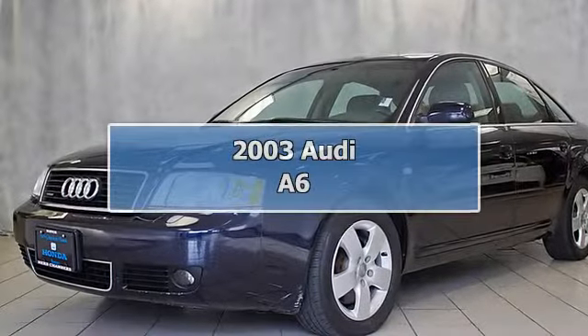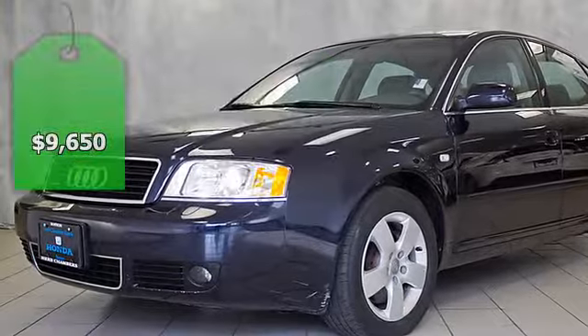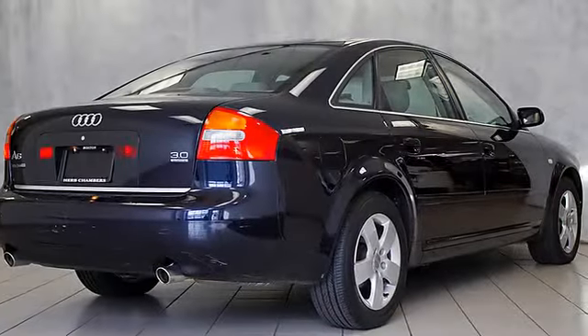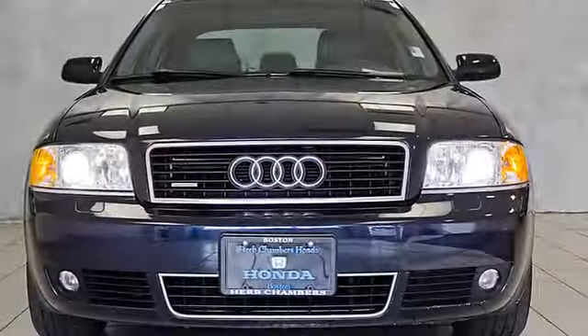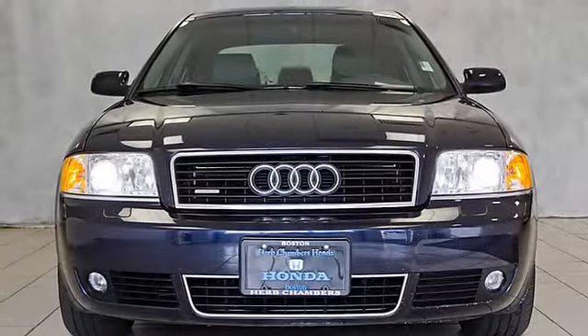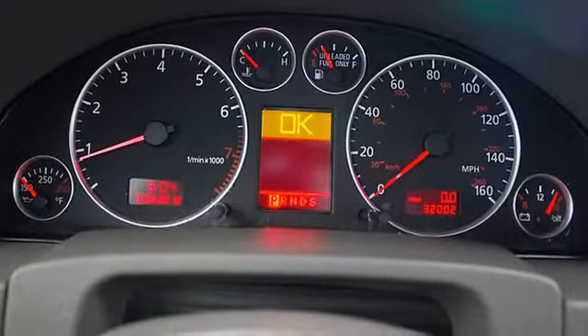3.0L trim, superb condition, low miles at 31,984. Priced to move — two thousand four hundred dollars below NADA retail. Features include leather seats, premium sound system, multi CD changer, dual zone AC, heated mirrors, alloy wheels, overhead airbag, and all-wheel drive.